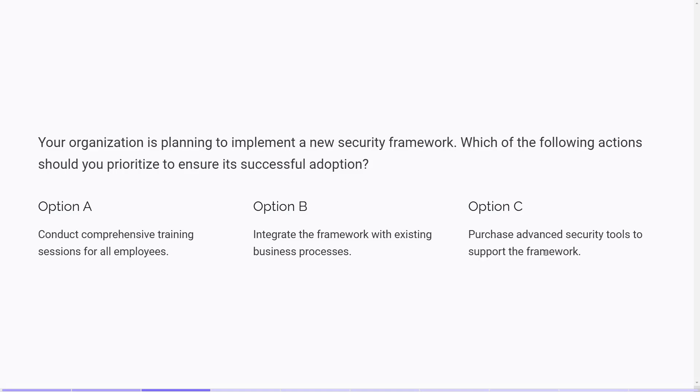Remember, it's not just about what's technically correct, but what's best for the business. This mindset will help you select the most appropriate answer in those tricky scenarios.